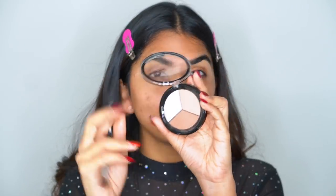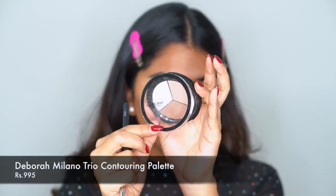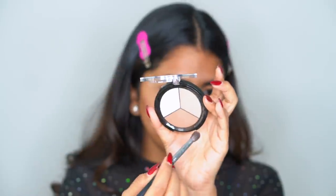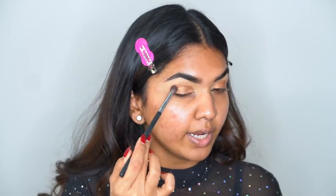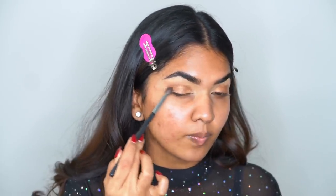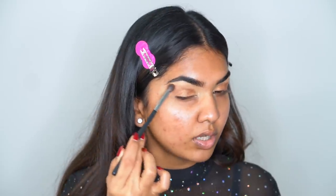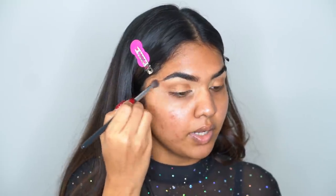I want to use a bronzer instead of an eyeshadow because I don't have one that immediately matches this tone. I'm using the Debora Milano bronzer — it's a three-pan bronzer with two different shades. I'm going to mix these two shades, add that in the outer corner, blow out the edges, and drag it toward my brow area.